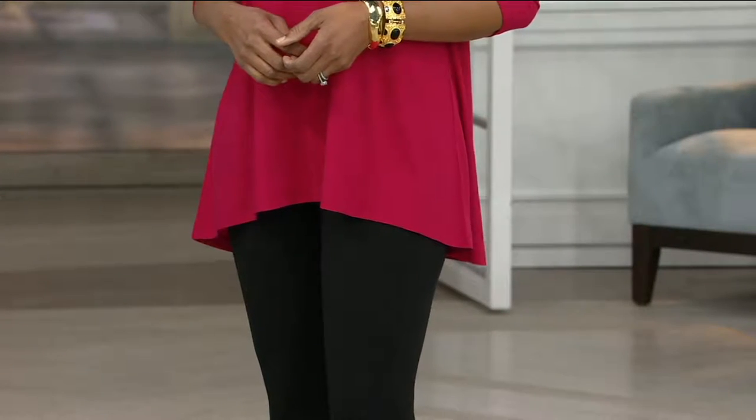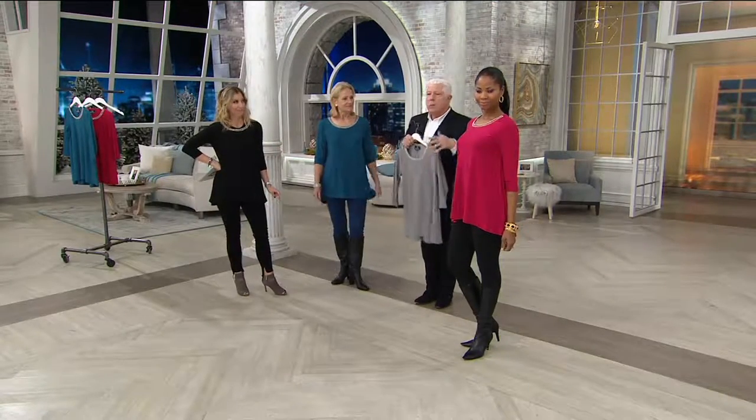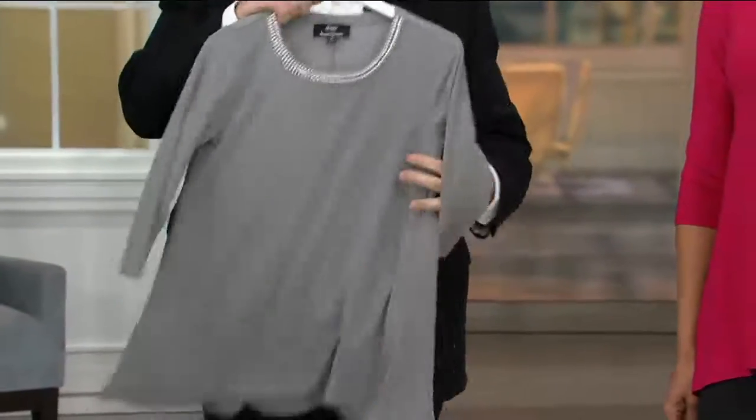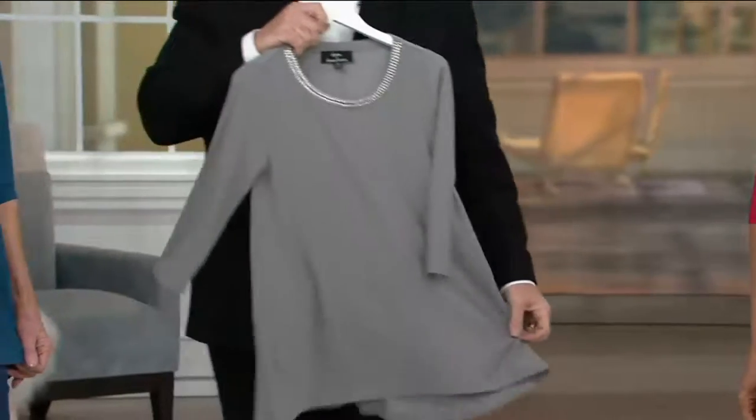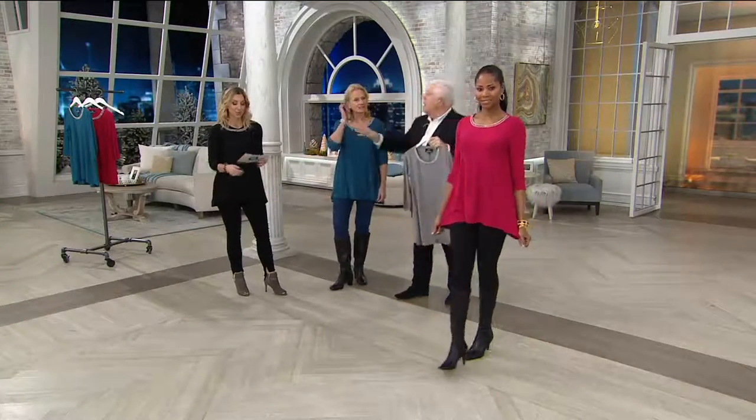Putting a t-shirt on — and you feel dressed up. You're going to go away for the weekend, take a pair of leggings, a pair of boots, fold this up — it folds into nothing. You put this on, you're going out for dinner, and you look great. It's four easy payments of $17.25.